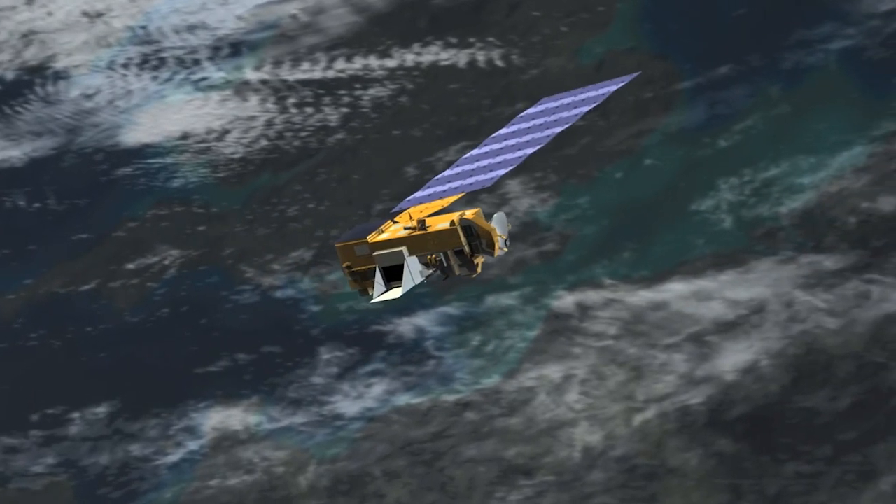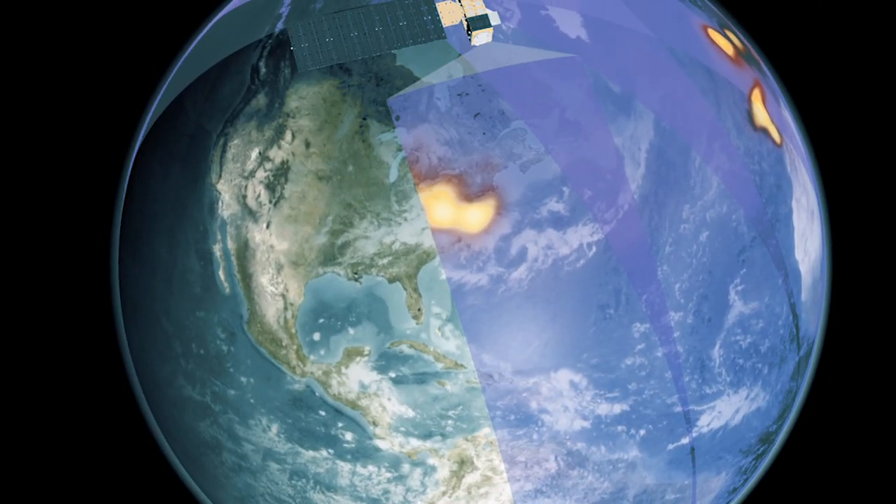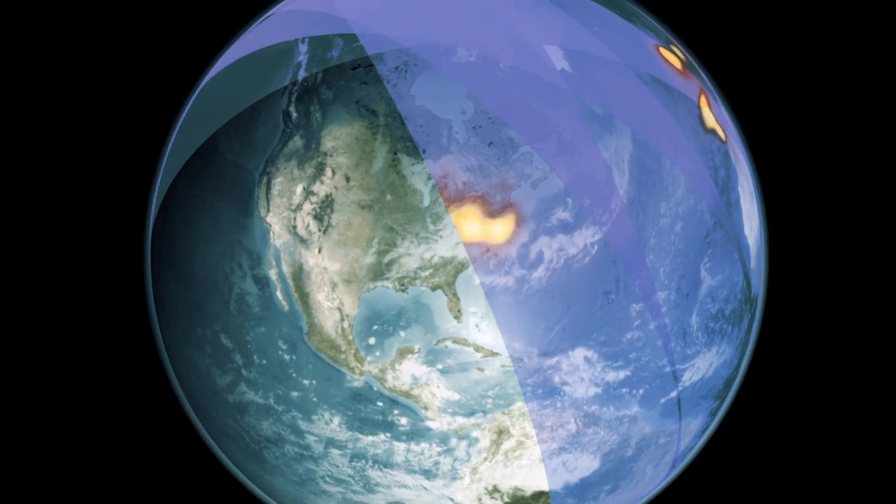Since 2004, an instrument aboard NASA's Aura satellite has measured levels of nitrogen dioxide in Earth's atmosphere.